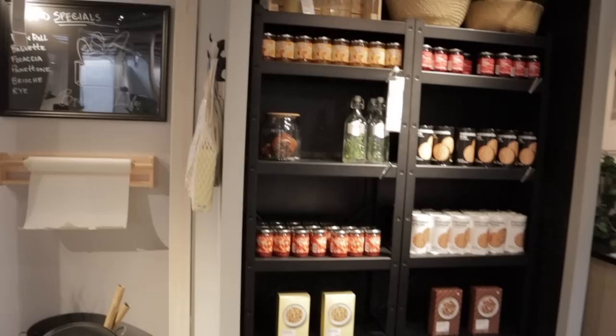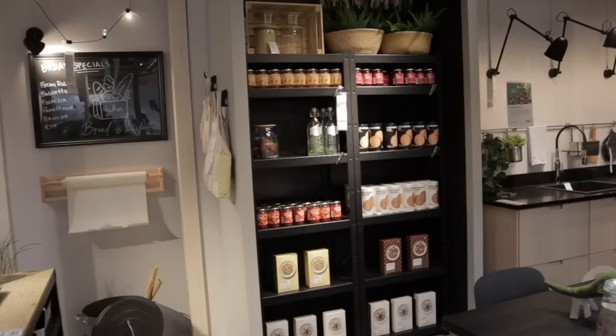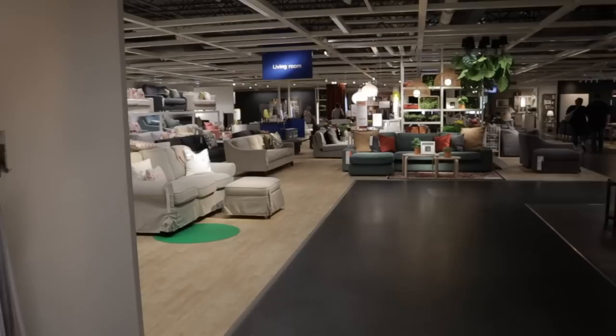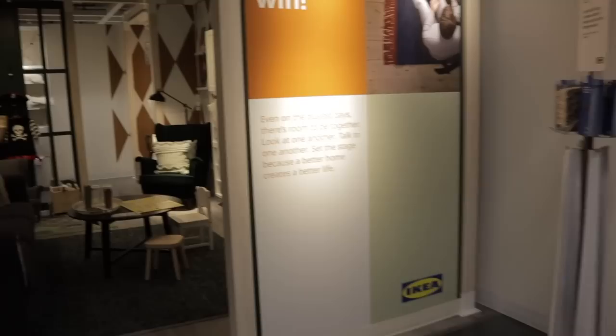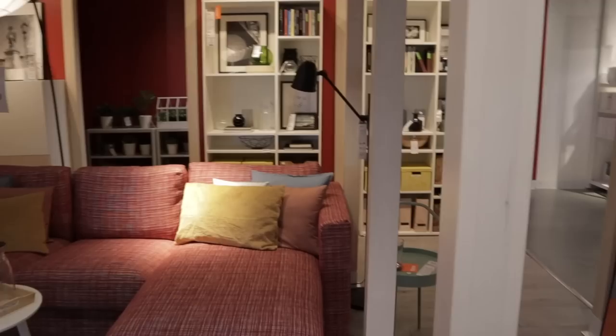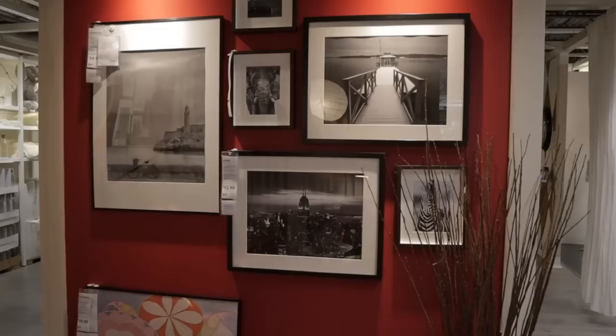Another really nice thing about Ikea is you can do a contactless pickup — go online, pick the stuff you want, and just come get it instead of having to walk the whole store, which is quite massive. If you already know what you want, it can save you a lot of time. Look at this little room display — oh my gosh, it's so nice. I always get nice ideas here.